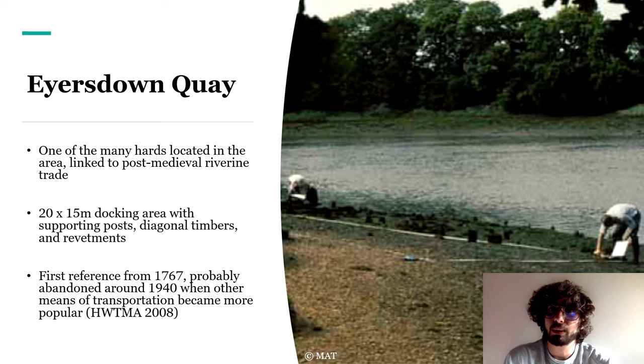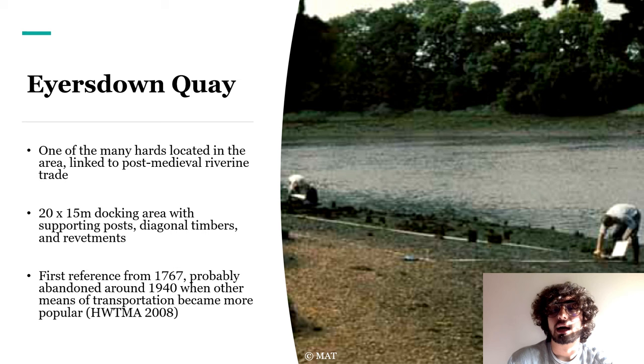Not a prehistoric find, but still a remarkable one. It would have been ideal for navigating the calmer waters of the Hamble, demonstrating that even after the Romans' departure, people were still moving and trading along the river. Moreover, it is the only Saxon logboat from the Solent region and is now conserved at the Southampton Sea City Museum. Jumping forward a thousand years to the post-medieval period, the Hamble is still used for river commerce — in particular timber trade — as testified by numerous quays, docking structures, jetties, and documentary evidence. An example is Ayersdowne Quay, where posts, diagonal timbers, and revetments can be observed. The first reference to it dates to 1767, but by 1940 it's no longer noted on maps, probably because it fell into disuse as river trade decreased in favour of the railway.